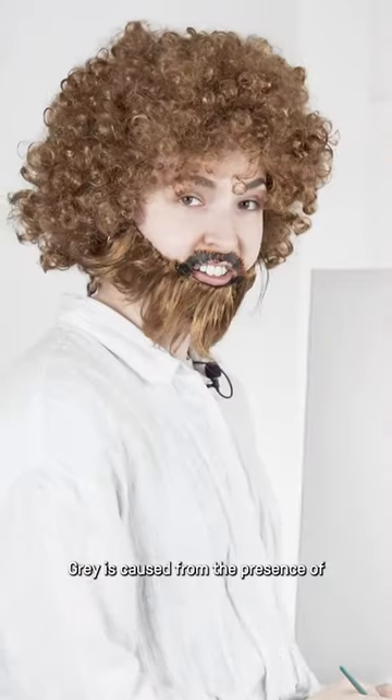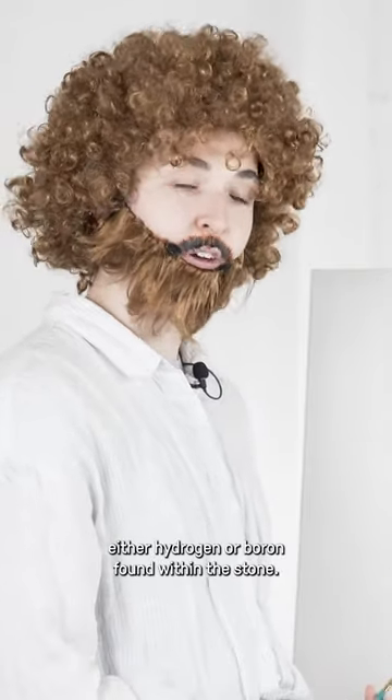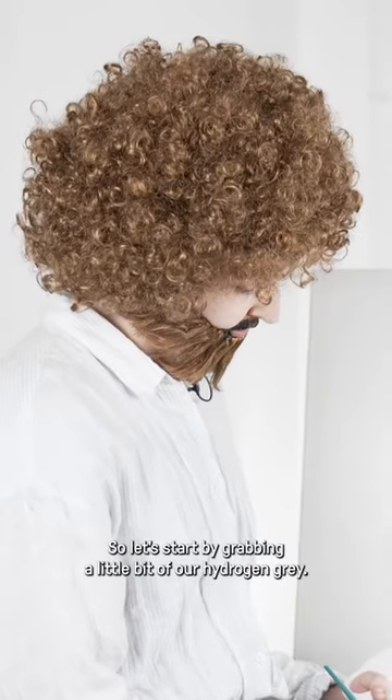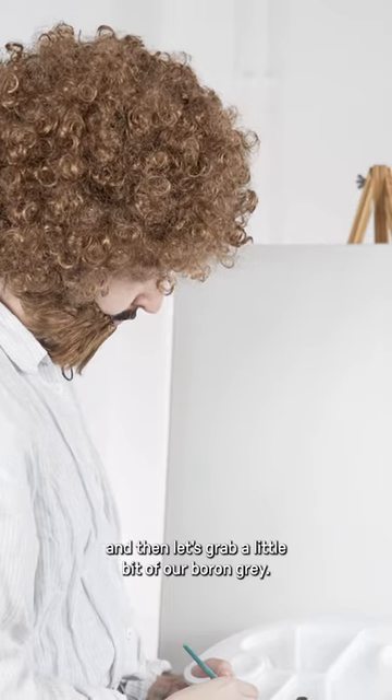Gray is caused by the presence of either hydrogen or boron found within the stone. So let's start by grabbing a little bit of our hydrogen gray and a little bit of our boron gray.